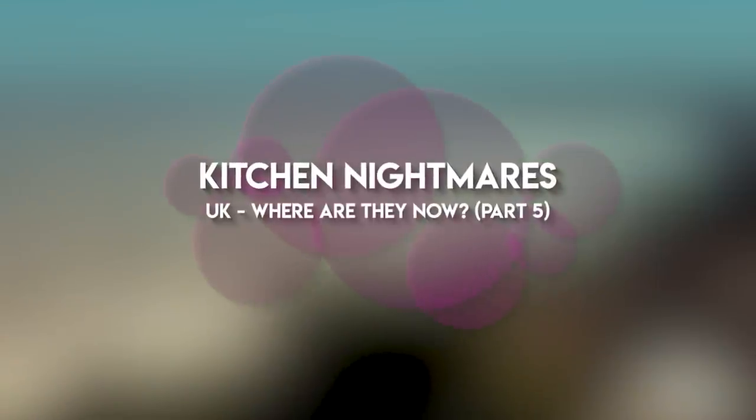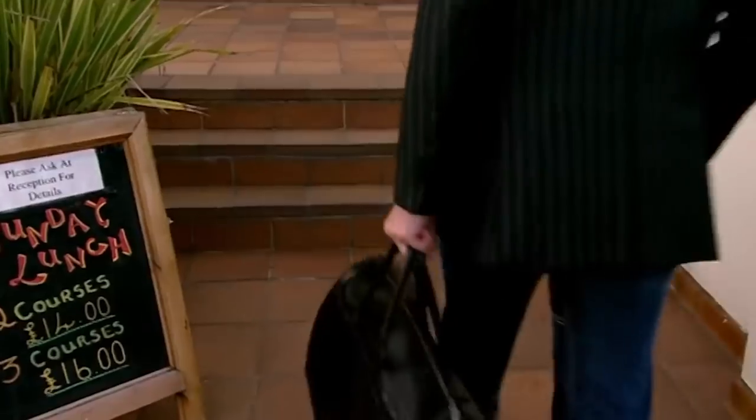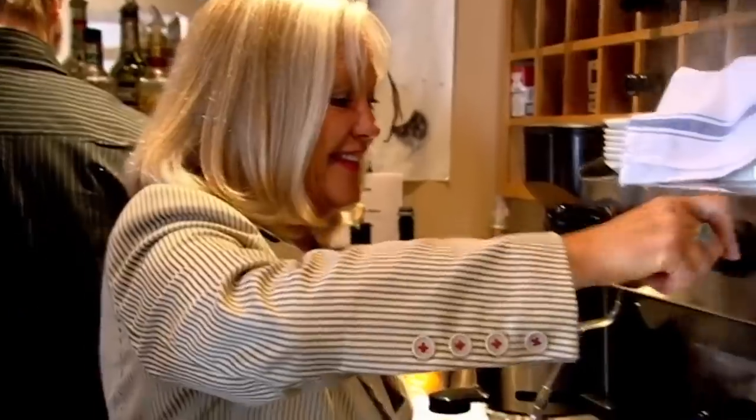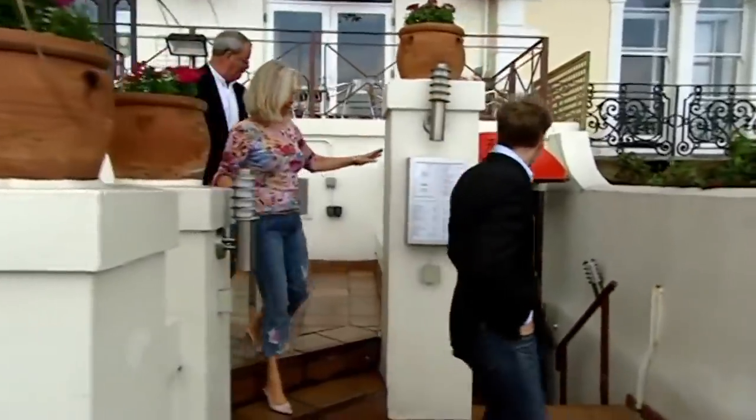Hello everyone, hope you're having the most awesome day today. Welcome to the Film Insight channel. For today's video, we're going to discuss even more restaurants featured on the UK version of Kitchen Nightmares and review how they're doing now. So sit back, relax, and without further ado, let's get right into the content, guys.